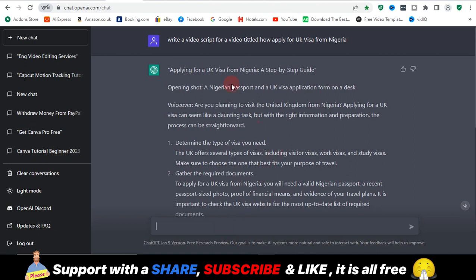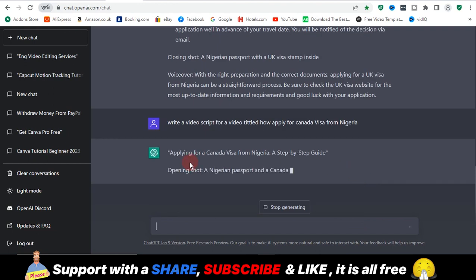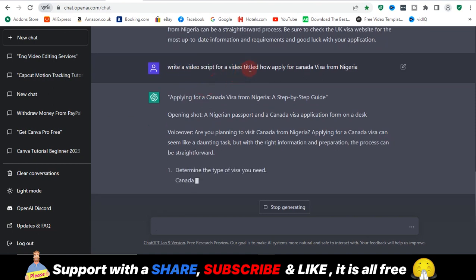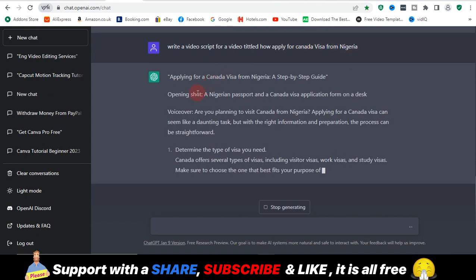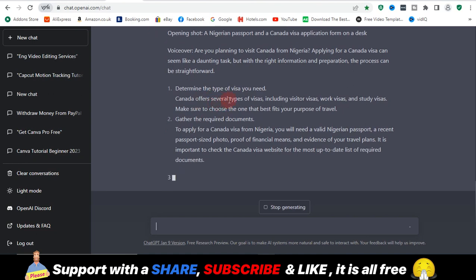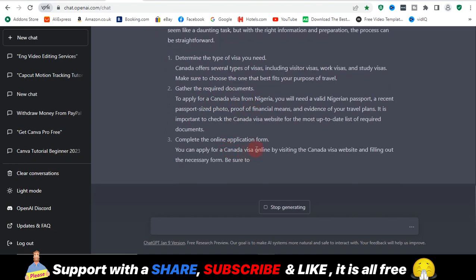Let's say I want to create a video. I type a command prompt here — it says 'write a video script for a video titled how to apply for Canada visa from Nigeria.' I just entered a command prompt and it's already writing out what I have to say: opening shots, voiceover, and it's going to give you a detailed answer — determine the type of visa you need, get the required requirements, complete the online form.